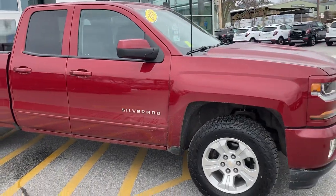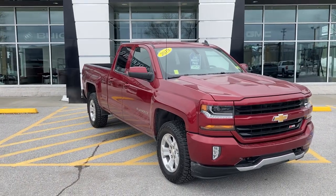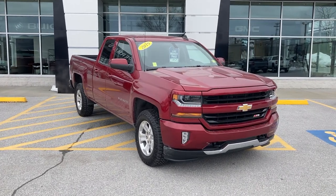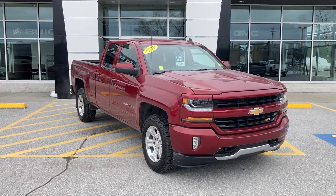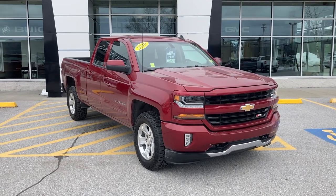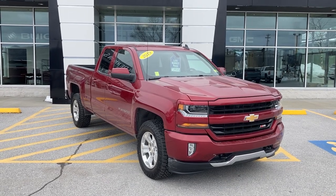If you'd like to learn more about this 2019 Chevrolet Silverado LD double cab standard box Z71 package, if you're watching this on Facebook you can click the learn more button, or on YouTube click the link in the comments below — or better yet, just come see it in person. We are at 65 Windcrest Road in Rutland, Vermont, just off Route 7 South. Hope to see you soon.